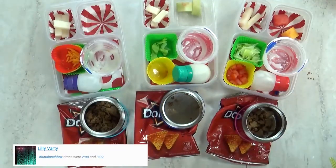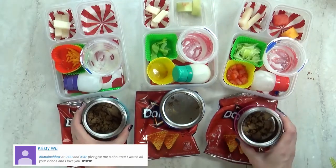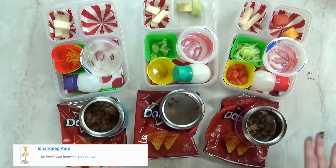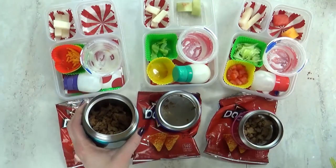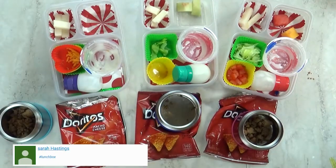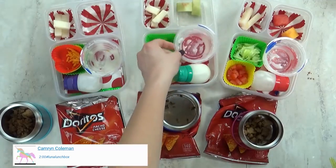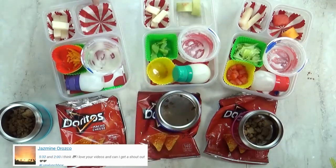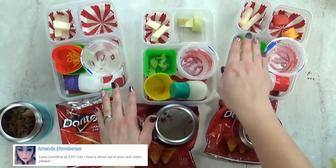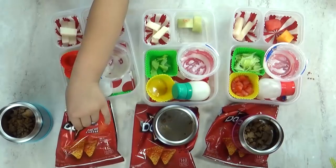Lunch is over now. What'd you think of today's lunch? It's cool. But I definitely think I needed to pack less, because there's some of everything left over. Lily, did you even eat any of your meat? No. What was your favorite part? My favorite part was the taco salad. What about you, Lily? The rice pudding? Yeah, that was really good. The melon was really good too. But I definitely know which part you didn't like — this jicama was not a success. And we'll see you tomorrow.